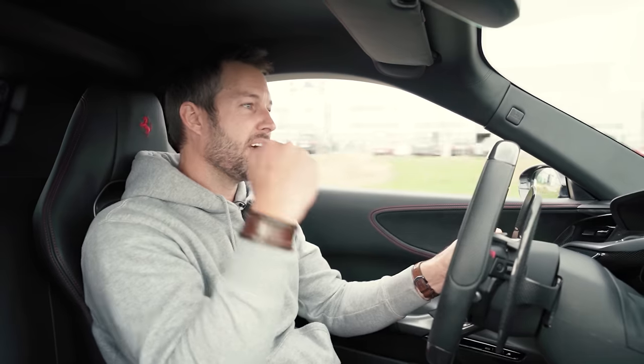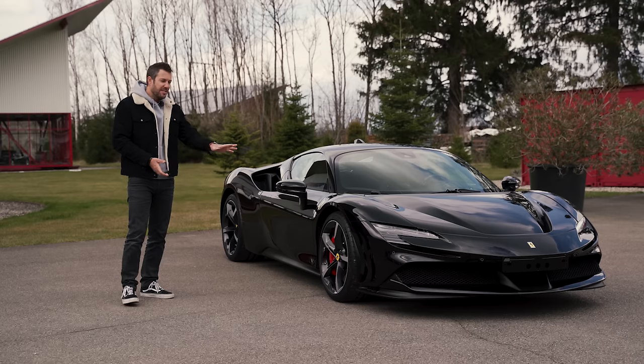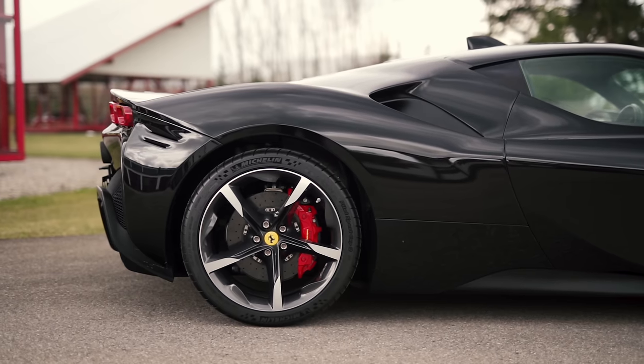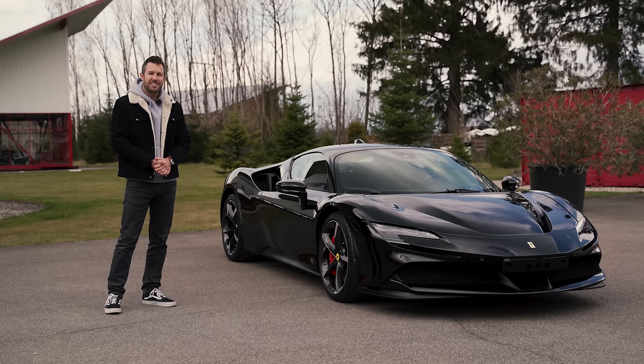Ferrari also offers side-slip angle control, just making sure that the car stays properly in a straight line, and when a drift comes, that she obviously doesn't misbehave. This is a stock standard version — a base model — which means there are hardly any exciting bits on this. This is about as bare as you're ever going to see an SF90.